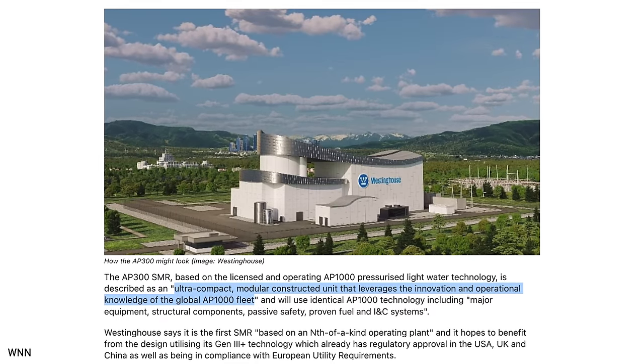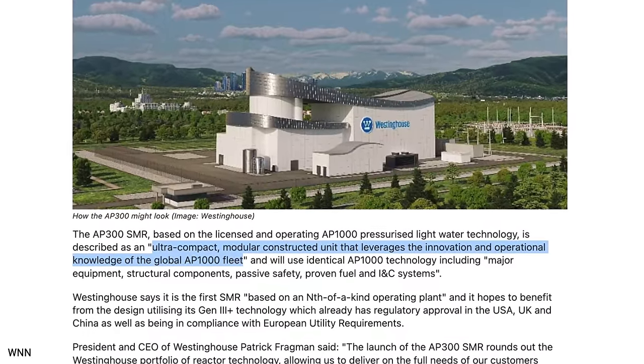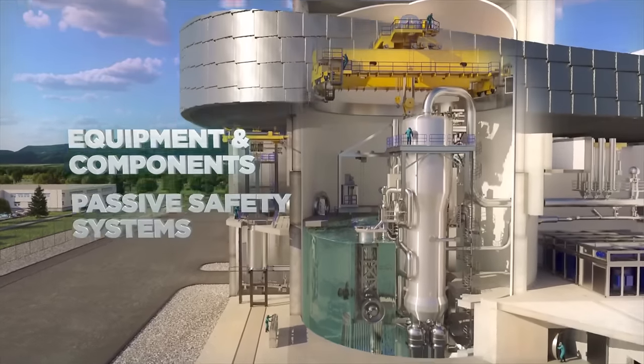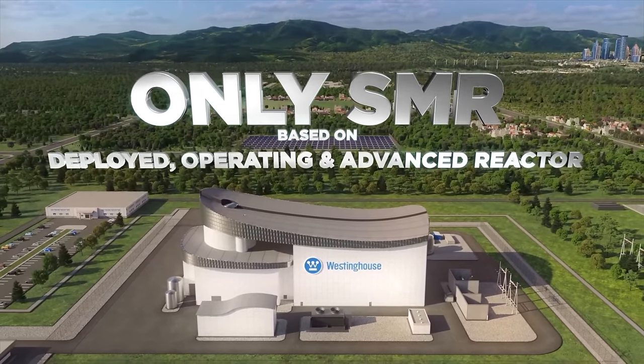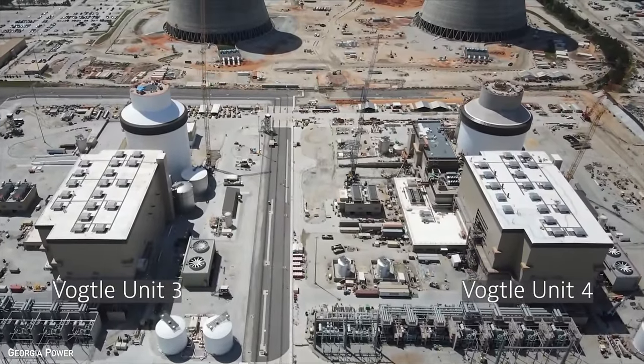Anyone looking for a 300 megawatt nuclear plant already has some pretty established and reliable choices. Westinghouse describes it as an ultra-compact, modular-constructed unit that builds on the innovation and operational knowledge of the AP1000 fleet. It will use identical AP1000 technology, including major equipment, structural components, passive safety systems, fuel, and I&C systems. Crucially, Westinghouse says it's the first SMR based on an nth-of-a-kind operating plant, meaning the AP1000 technology has already received regulatory approval from the US, UK, and China, and is in compliance with EU regulatory requirements — theoretically making licensing much simpler.